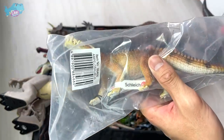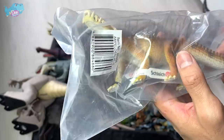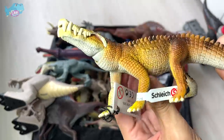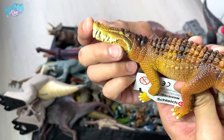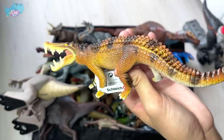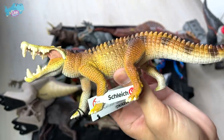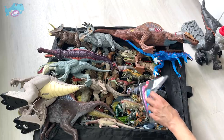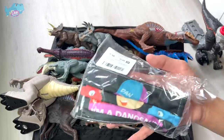Last week we purchased 30 different prehistoric animals and dinosaurs, so let's take a look. This is a Caprosuchus from Schleich — I really love this, it reminds me of a modern-day crocodile.